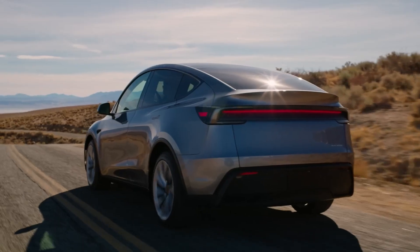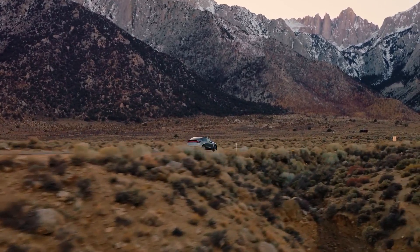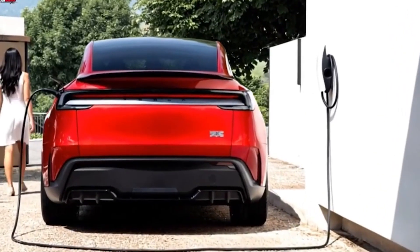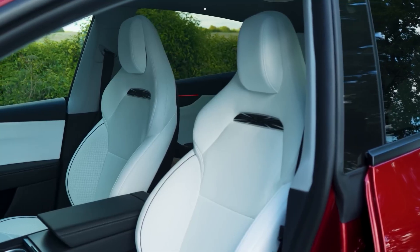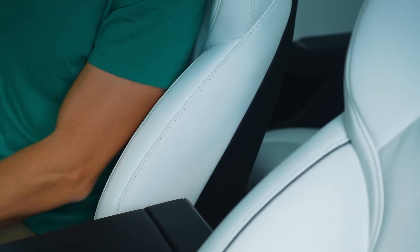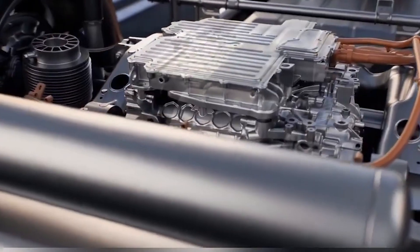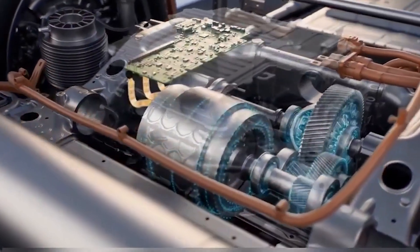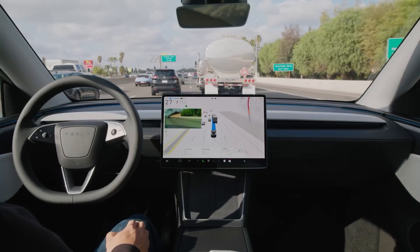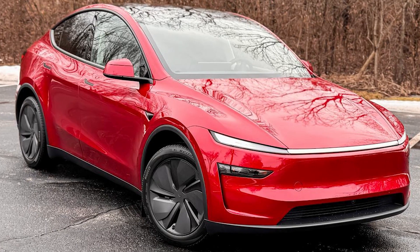Tesla isn't just chasing speed. It's creating a vehicle where every detail enhances the driving experience, from tech to comfort. Competitors are upping their interior game, but the Model Y Ultra seems to raise the bar, combining a sporty feel with real-world usability. While the cabin sets a new benchmark, the real excitement is under the skin. Next, we'll dive into the heart of the Ultra — the performance and battery upgrades that promise to push this SUV beyond anything Tesla has delivered before.